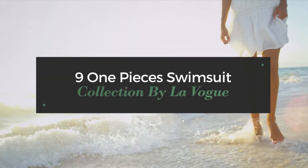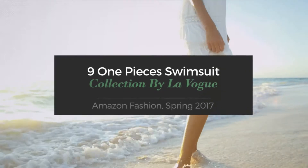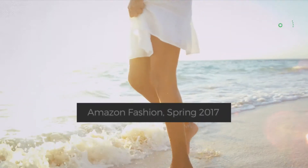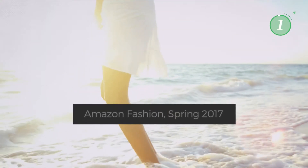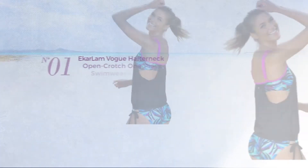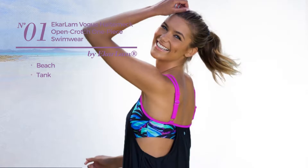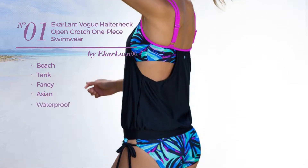9 one-piece swimsuit collection by La Vogue Amazon fashion spring 2017. At any time click the circle and get the details about your favorite swimsuit. Number one: a beach tank garment featuring a fancy Asian touch, crafted from waterproof material with a halter neck, available in three colors.